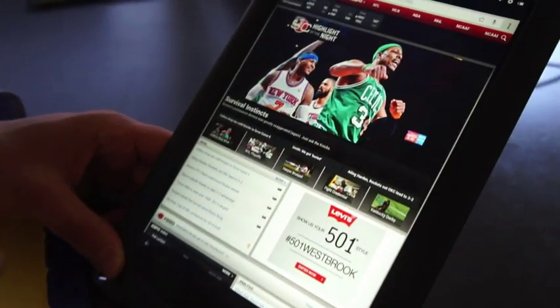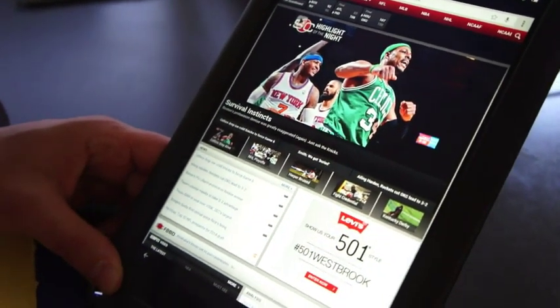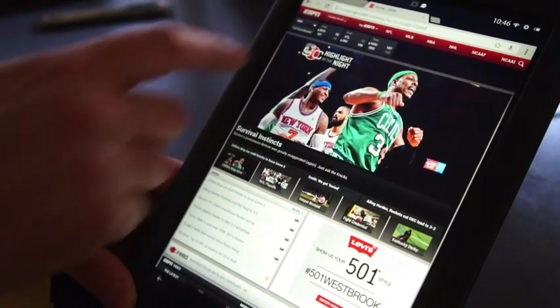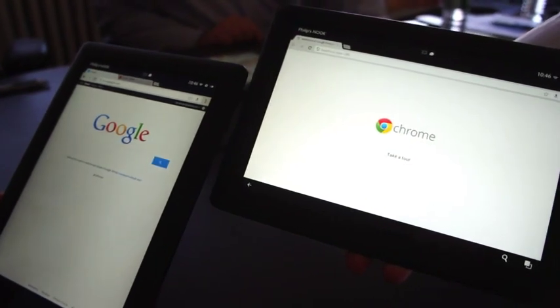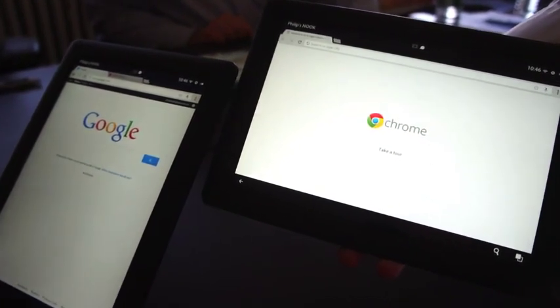We have over 700,000 apps available through Google Play, in addition to all the amazing content that we have. Web browsing — we have the Chrome browser, and sites like ESPN. When you log in the first time you get to take the tour, and your multiple tabs.